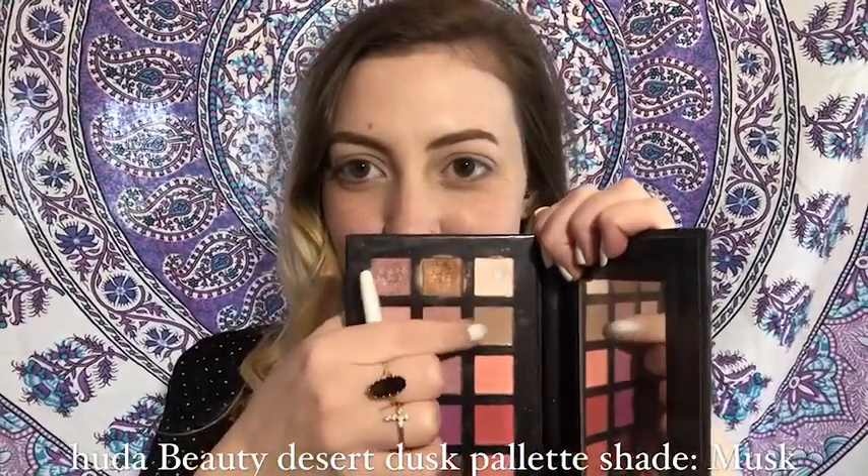I'm going to use this white and put it all over my lid for a base. The next palette I'm using is the Huda Beauty Desert Dusk palette, and the shade 'Must,' just to put that in my crease as a transition color.